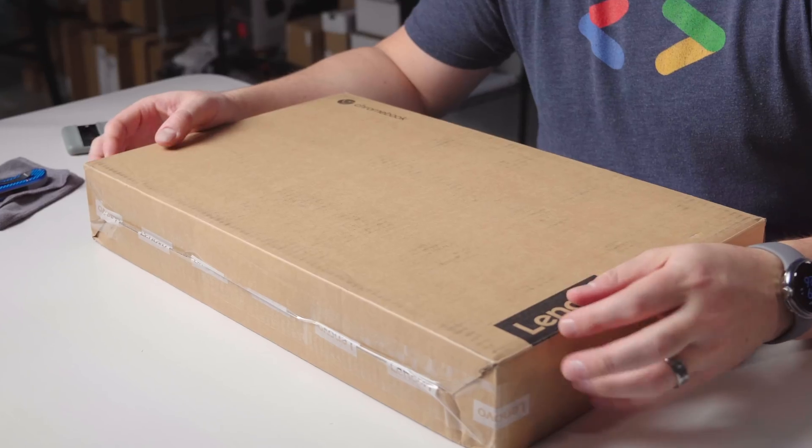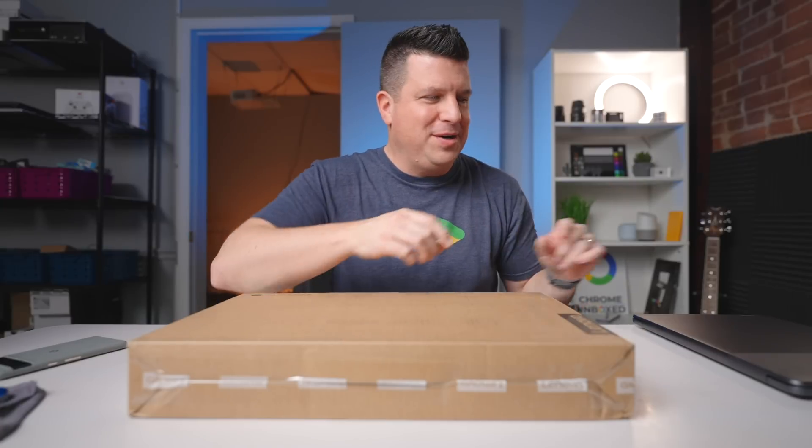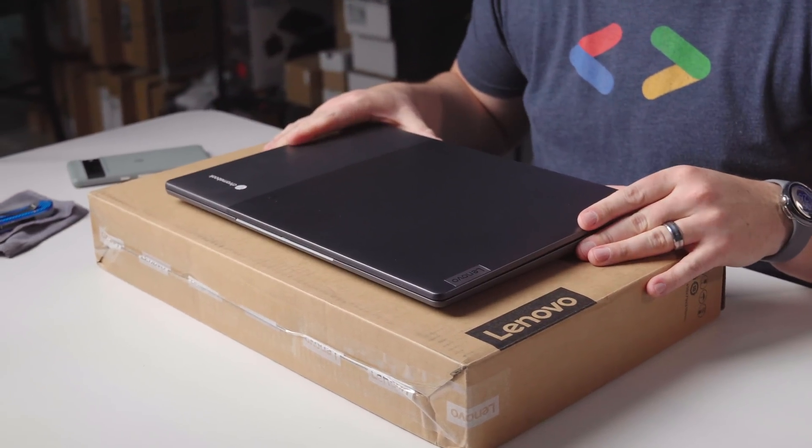Here in the office today, we have a little bit of a confusing Chromebook. It is the Lenovo IdeaPad 5 16-inch. And if those words together sound a little bit familiar, this gaming Chromebook that they released at the end of 2022 probably comes to mind. So let's sort this out.